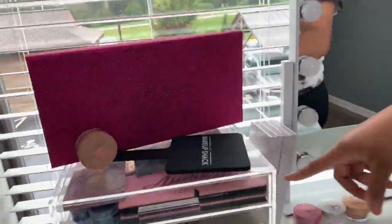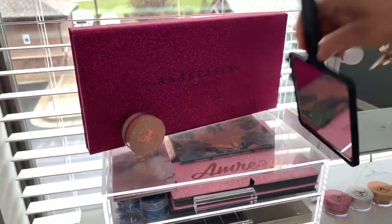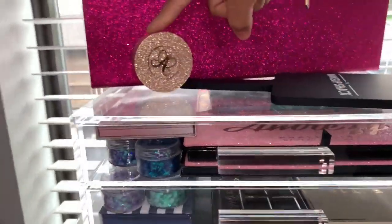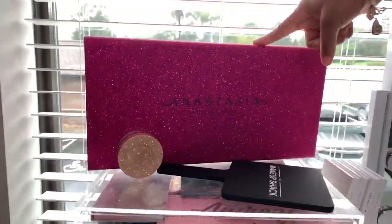And right here is my Makeup Shack handheld mirror — just a regular mirror from the Makeup Shack — along with another loose pigment highlighter and my Anastasia.